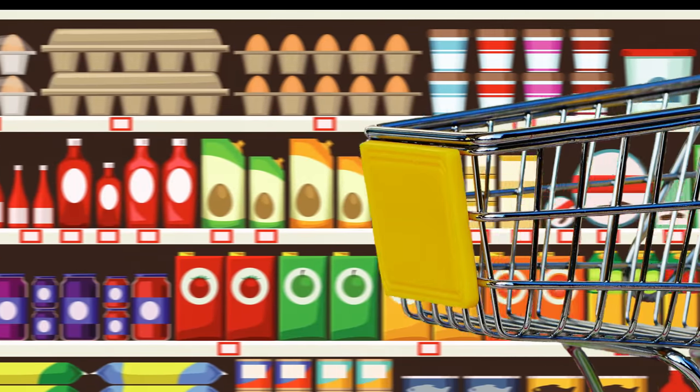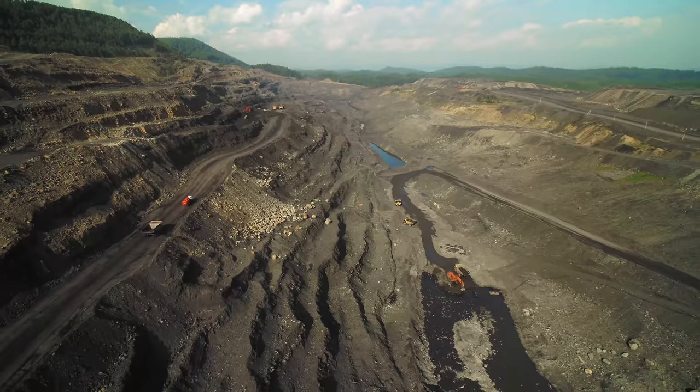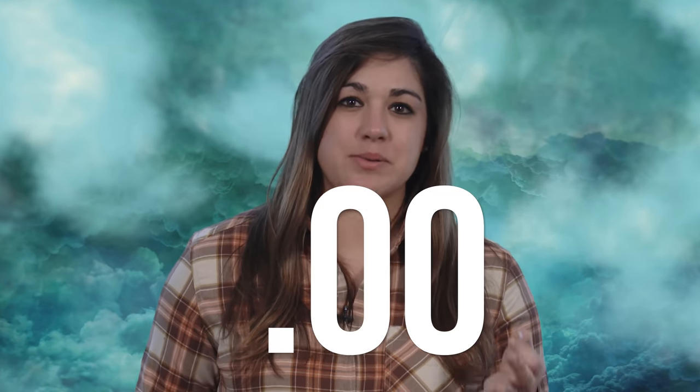Beryllium isn't something you just pick up at your local supermarket. It's found in less than three ten-thousandths of the Earth's crust — that's a decimal and then 0.0003. This means there are very few situations where you get enough beryllium together to even have a chance to make something more from it.